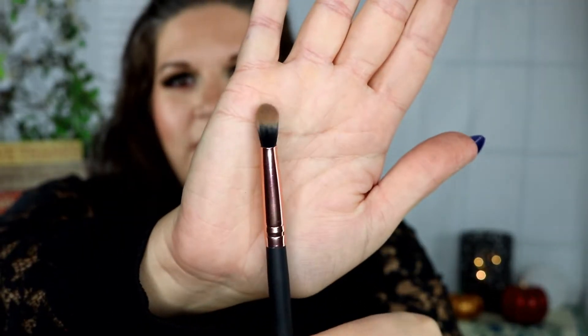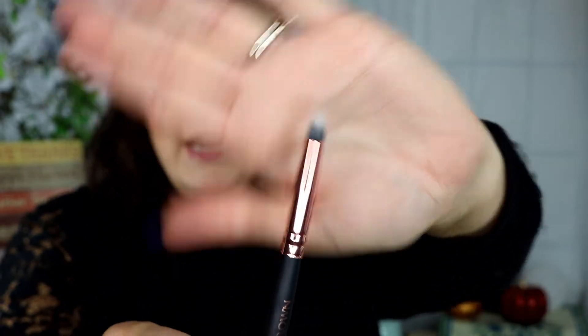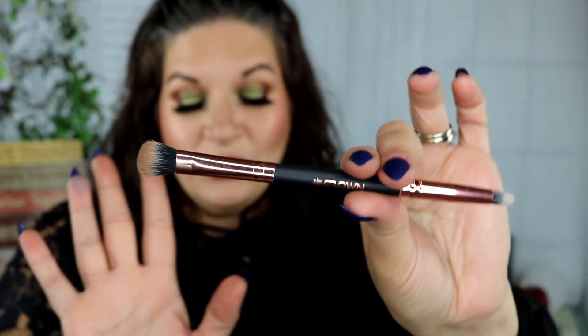It's a dual-ended crayon brush. It has a nice, kind of fluffy shader that's pinched in, and then a more pencil style on the other end. I have used it a bunch so it is dirty — it did not come like this, that's just me.